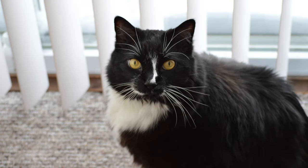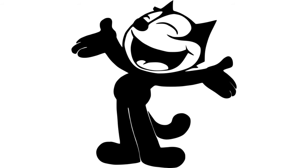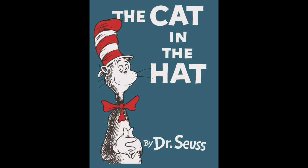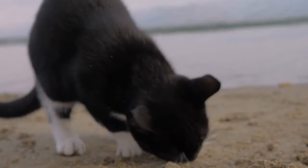They were even portrayed on television. Some popular Tuxedo stars are Sylvester from Looney Tunes, Felix the Cat, Figaro from Pinocchio, and the Cat in the Hat from Dr. Seuss. These are the most famous ones, but I'm sure there are more famous Tuxedo cats out there, so feel free to tell me in the comments if you know any.